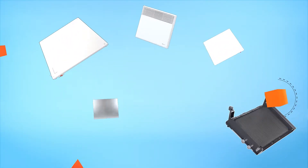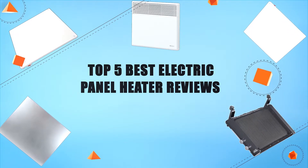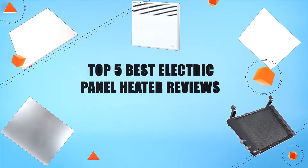Hello everyone, welcome to Review Infinite, the best product review channel on YouTube. Today we're here again with another list of five best products on the market. These reviews are based on thousands of customer reviews and positive ratings. Let's make a list — top five best electric panel heater reviews. Number five.